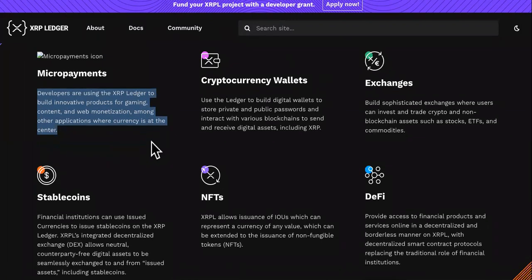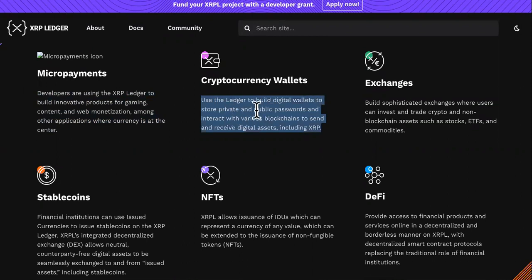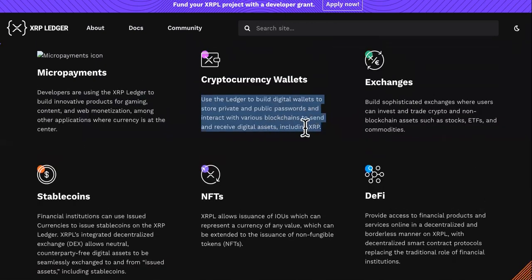One of the things it does is get the cost down — transaction fees down — when you're trading currencies. Cryptocurrency wallets: use the ledger to build digital wallets to store private and public passwords and interact with various blockchains to send and receive digital assets, including XRP.